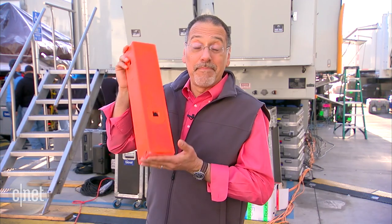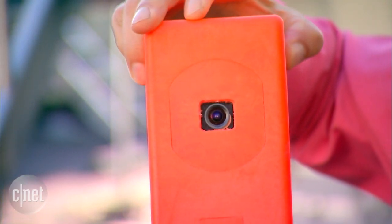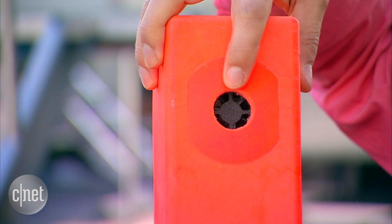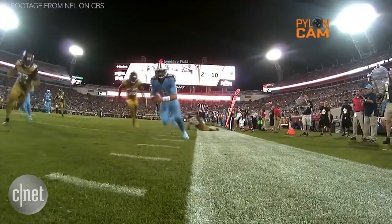Super Bowl Tech 101: Pylon cam. You see a camera lens there, and there's another one over here. Two HD cameras in each of eight pylons — these sit at goal lines and sidelines, and they've got microphones too. Because what's a hit if you can't hear it?